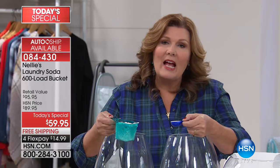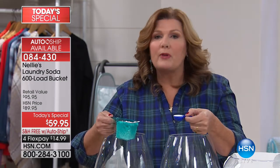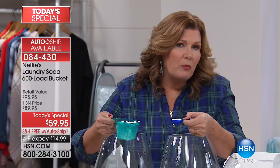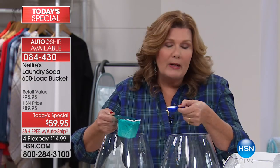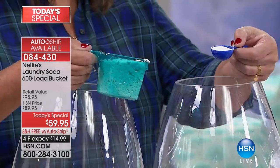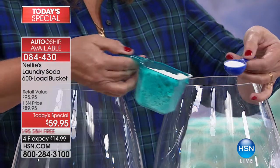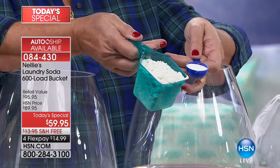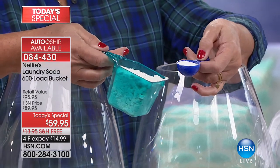It only has five ingredients, starting with sodium carbonate. Sodium carbonate preconditions the water — whether you live in the country with well water and a septic system, or in the city with chlorinated water. That allows the coconut oil-based surfactants to do an amazing job. Just looking at these side by side, this is just a scoop of chemicals, and Nelly's looks pure and clean — and that's exactly what it is.